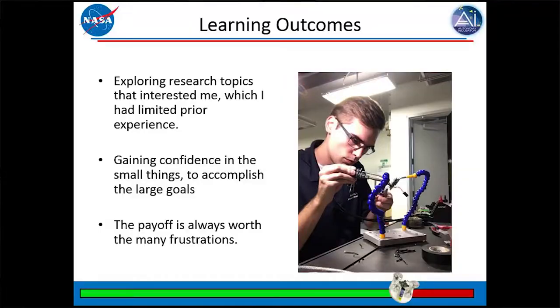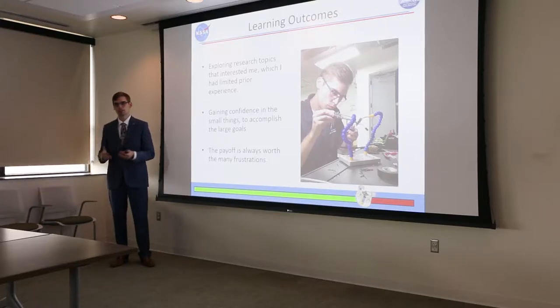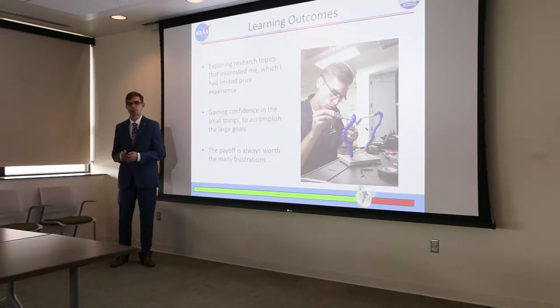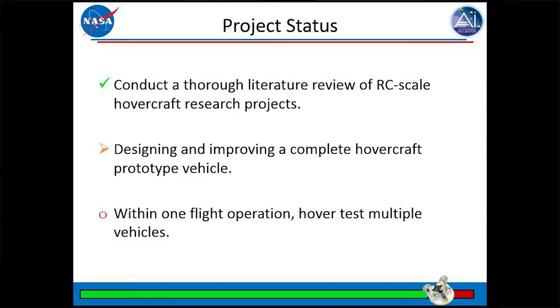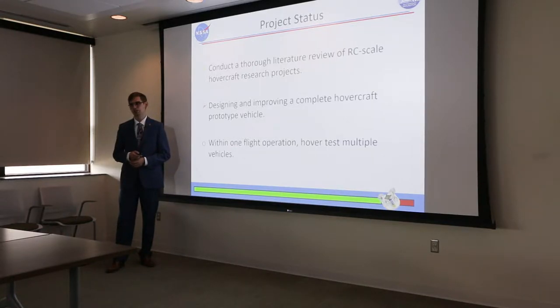The learning outcomes from this project — there's a picture of me soldering last night — it's not only learning how to solder but a wide range of low-level to high-level learning. I'd never really worked to this degree with autonomous systems where I was able to touch all parts of a project, from hardware to software to the many worthy struggles and payoffs that come with that. It was a very comprehensive learning experience. The project status currently: I've conducted the literature review and assembled good options for hardware and software. We're still in the implementation and design phase with the flight controller on the quadcopter, and long-term we hope to test multiple hovercraft together.